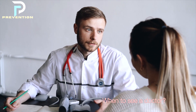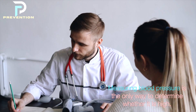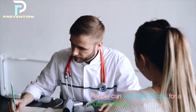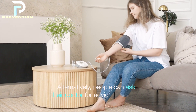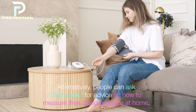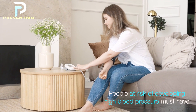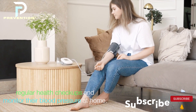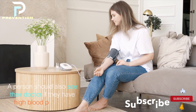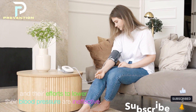When to see a doctor: Measuring blood pressure is the only way to determine whether it is high. People can visit their doctor for routine blood pressure monitoring, or ask their doctor for advice on measuring blood pressure at home. People at risk of developing high blood pressure must have regular health checkups and monitor their blood pressure at home. A person should also see their doctor if their efforts to lower blood pressure are ineffective.